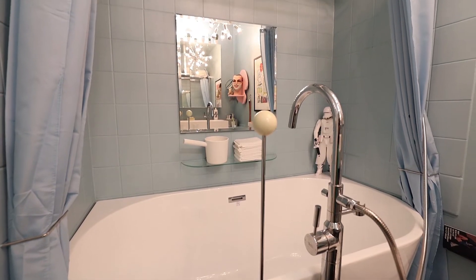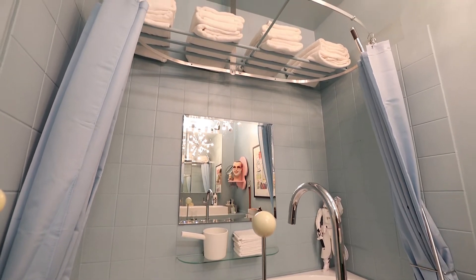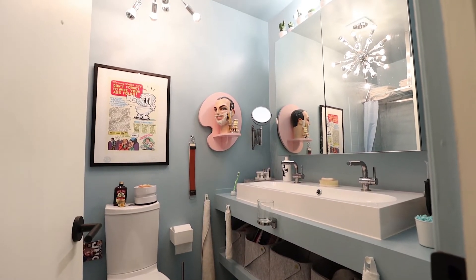Melt the day away in this gorgeous modern oval soaker tub with a custom hands-free shower wand. The perfectly matched medicine cabinet is mirrored on the inside and provides ample storage.